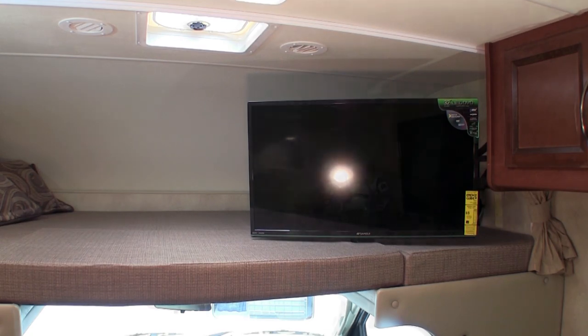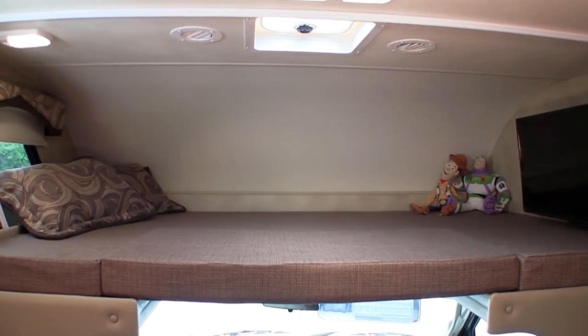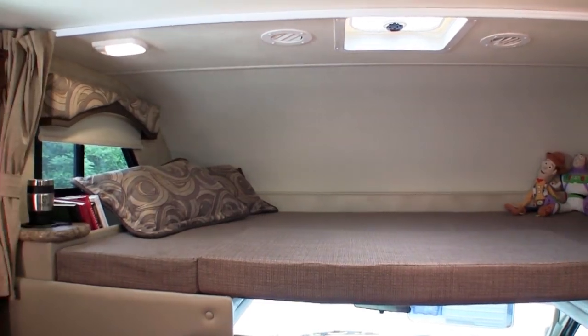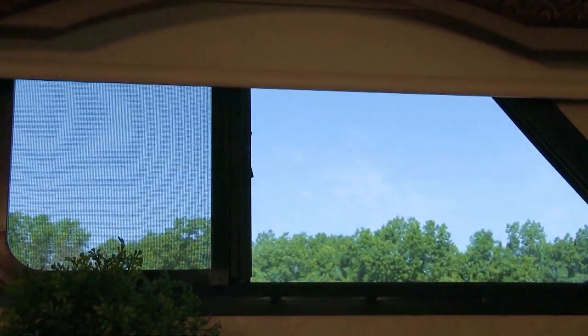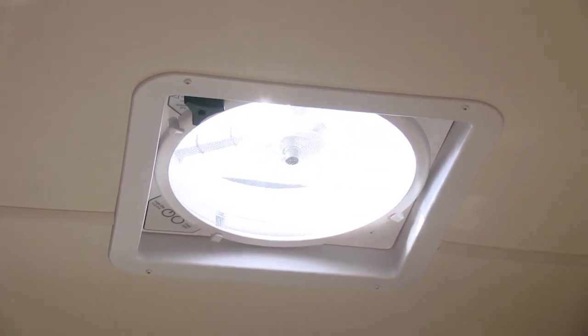Above the cockpit, you'll find the overhead bunk area. Cubby storage with cup holders provides a perfect place to hold items you would use before settling down for the evening. With windows and the optional 12-volt attic fan, you can keep the overhead well-ventilated, keeping you cool while you sleep throughout the night.